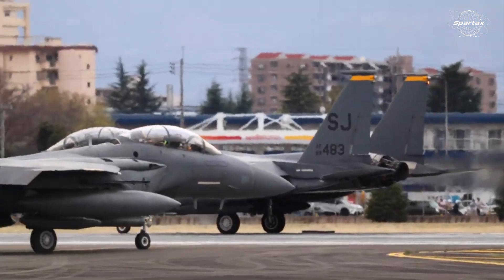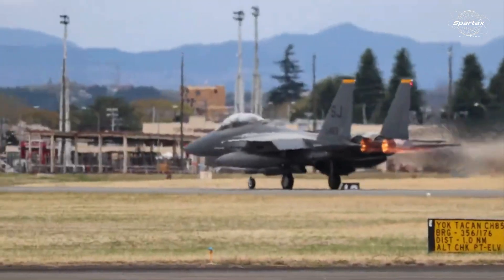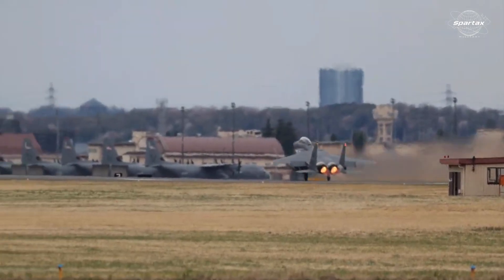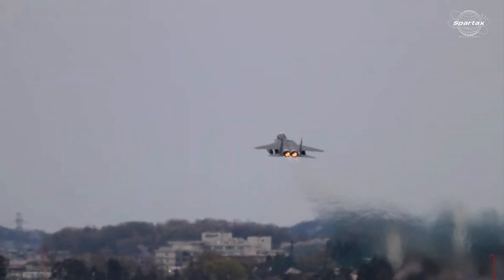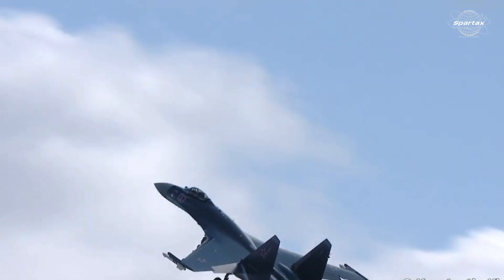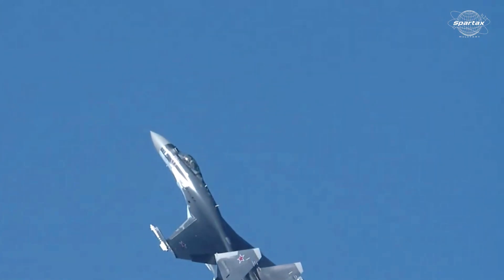Comparing the F-15EX and Su-35, the former can achieve a maximum takeoff weight of 36,741 kg and the latter 34,500 kg, respectively. The F-15EX is powered by two General Electric F110-GE-129 afterburning turbofan engines, each having a dry thrust of 76.31 kN and an afterburner of 131 kN. The Su-35 is powered by two Saturn AL-41F1S afterburning turbofan engines, each capable of 86.3 kN dry thrust and 137.3 kN with afterburners.